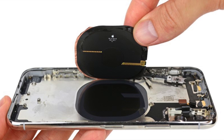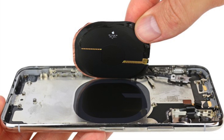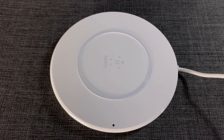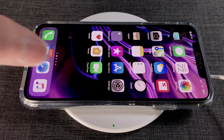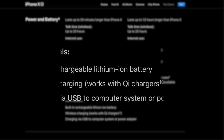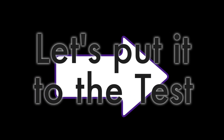Wireless charging in smartphones is possible due to the addition of a coiled back panel that allows for inductive charging through an electromagnetic field, and they're much easier to use than wired chargers because you can just drop it on a pad and let it charge. Apple states that the iPhones use the Qi wireless charging standard, but they don't list the maximum wattage it can handle for fast charging when using a wireless charger. So let's put it to the test.